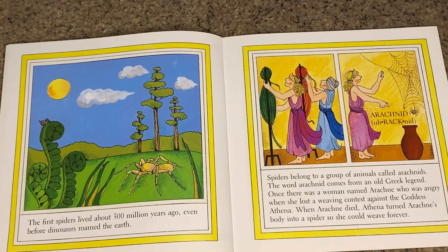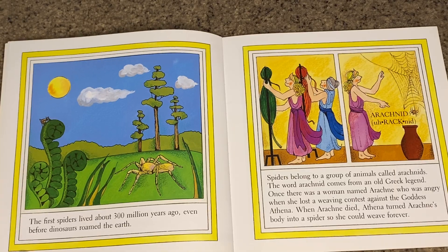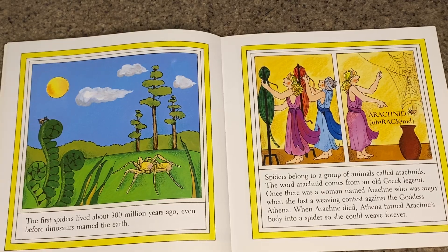The first spiders lived about 300 million years ago, even before dinosaurs roamed the earth. Spiders belong to a group of animals called arachnids.